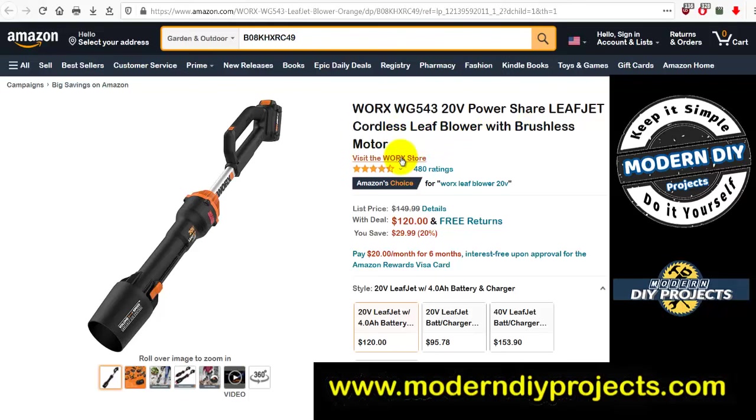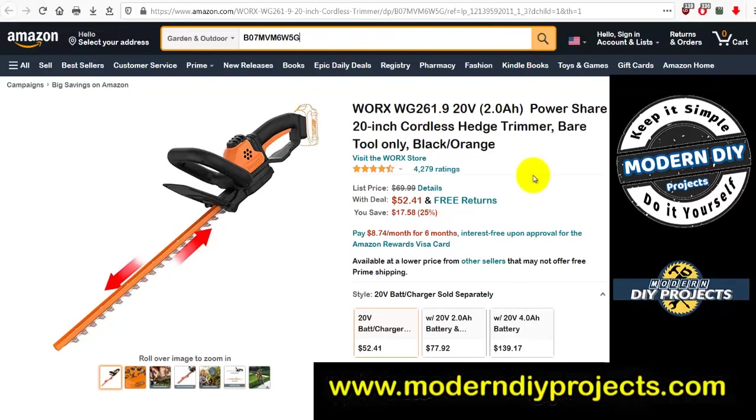Also in the Worx lineup: the WG543 20-volt Power Share Leaf Jet cordless leaf blower with brushless motor. Was $149.99, now $120 even — you save about 30 bucks. That pairs well with the battery on the previous page to make it run even longer.